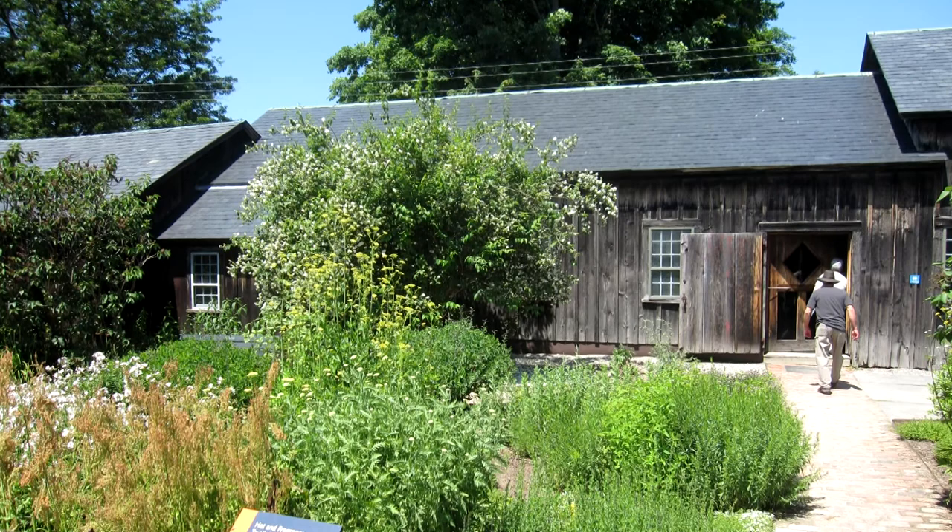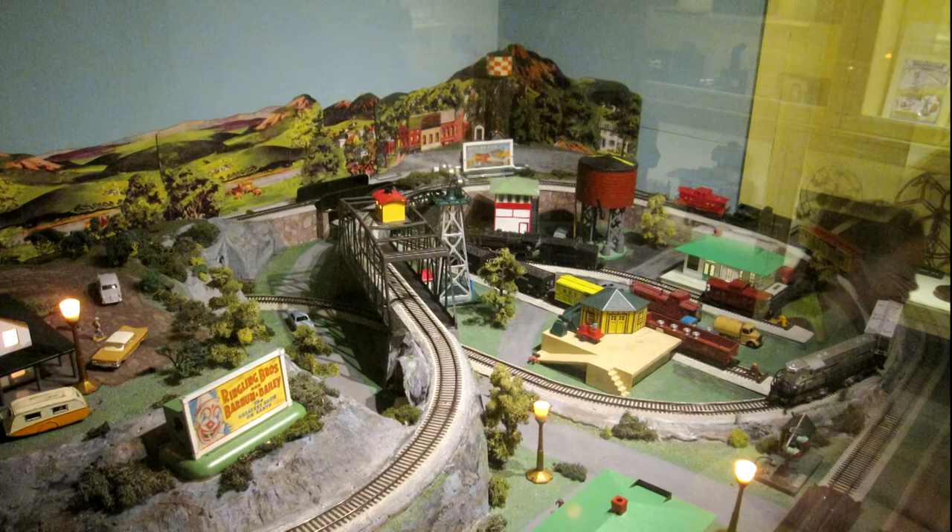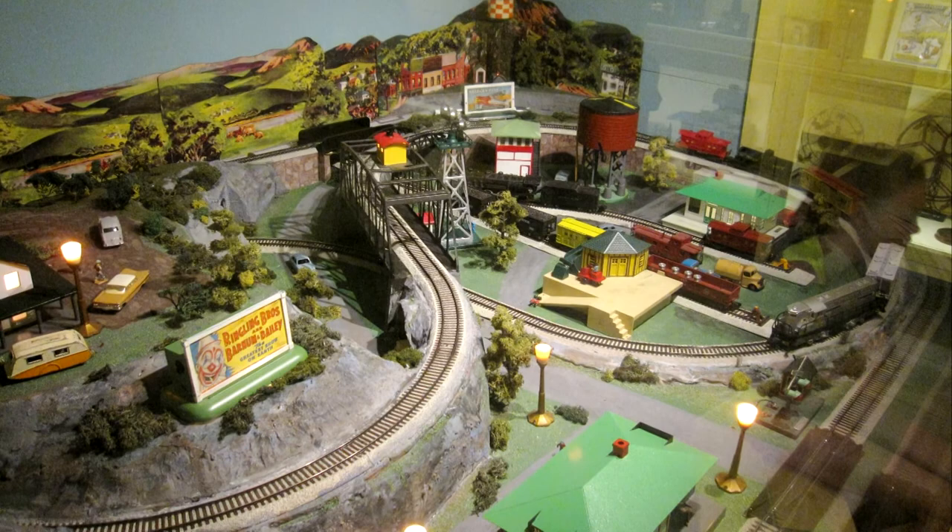The buildings here look ancient and decrepit, but that's just the outer shell — they're all fully modern and air-conditioned to save the artifacts. Mrs. Webb was friends with A.C. Gilbert — yeah, that A.C. Gilbert of the American Flyer Model Train Company. He built this setup for her at the museum, though it's been modernized somewhat.